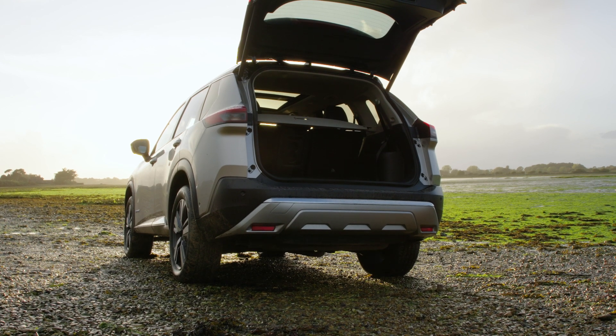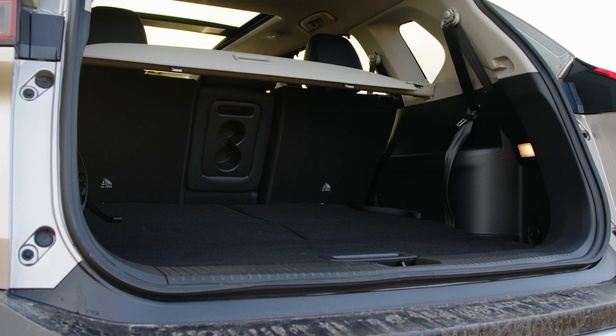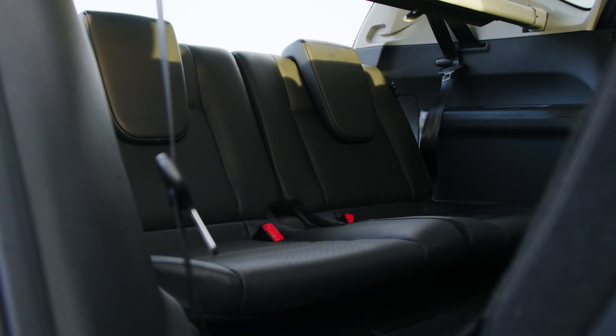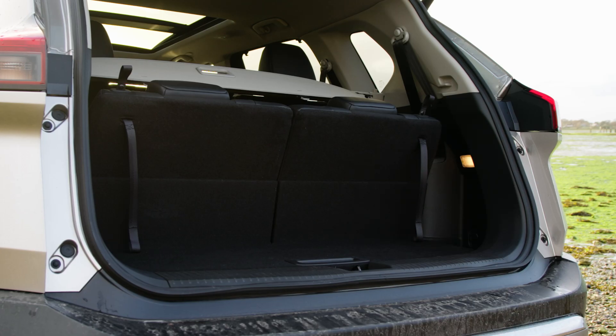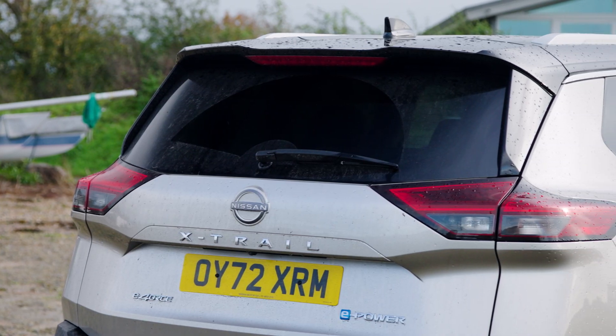The Nissan X-Trail has a usefully large boot space with 585 litres on offer with the front five seats in place. That is considerably less than the Skoda Kodiaq which has 720 litres, however you can fold down the rear seats to extend it to 1,424 litres.